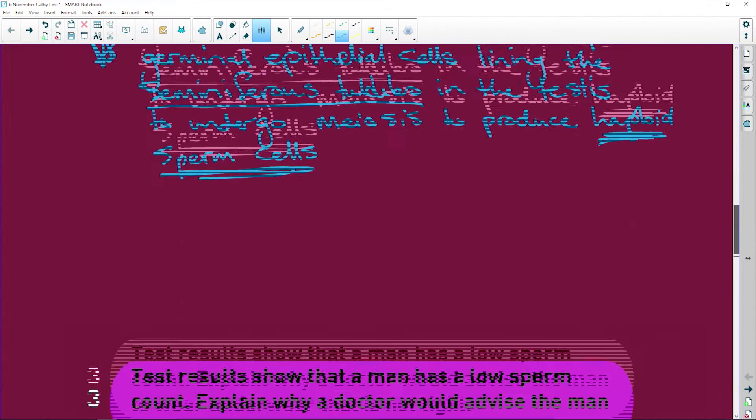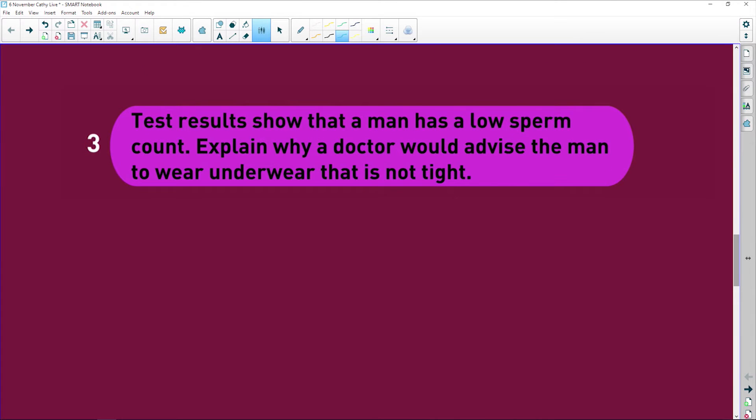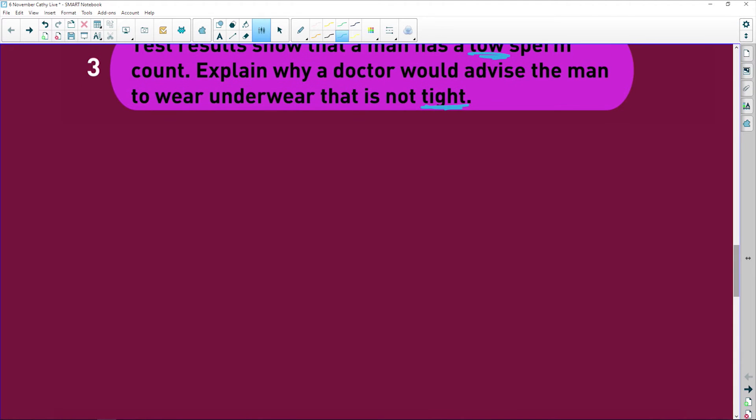You must know both spermatogenesis and oogenesis — how sperm and eggs are made. Now the next question: test results show a man has a low sperm count. Explain why a doctor would advise him to wear underwear that is not tight. The answer: loose underwear allows better, optimal sperm production.